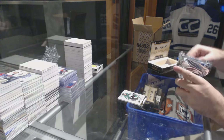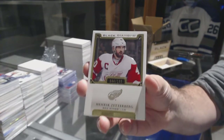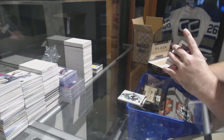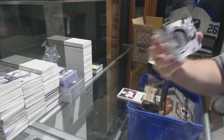Oh, these packs — always so fun. Number 299, Zetterberg for the Red Wings. Does anyone have the Crosby base of this, by the way? I need it for my set, it's the last one. For the Chicago Blackhawks, championship rings, Kyle Okposo — for whatever reason I just cannot find the Crosby.